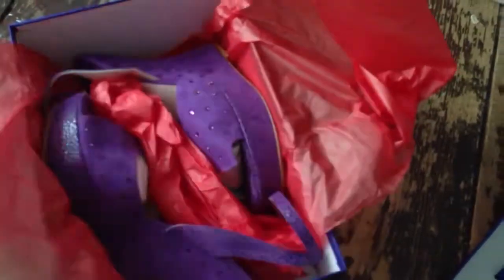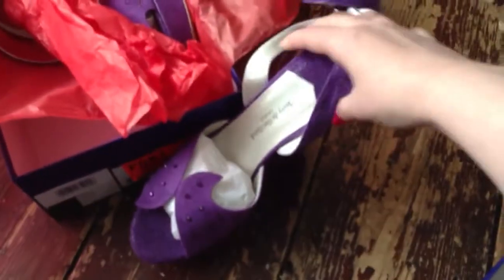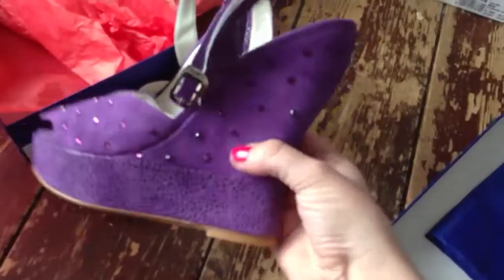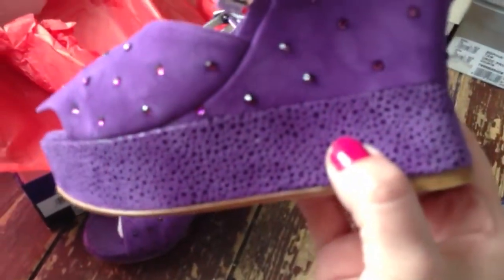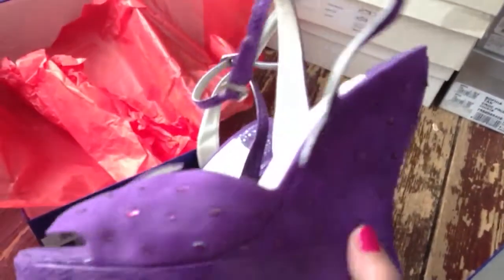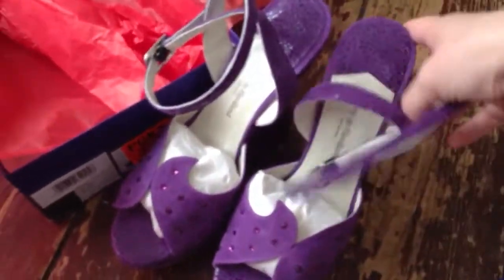These are called the Stella wedges. They're not as famous as the Margo wedge, which Terry also designs. I just love these — I loved the purple, and they've got like a pebbly, almost snake-skin kind of effect on the bottom. And then all these amazing Swarovski crystals. They have these two little curves, almost like a yin-yang kind of symbol.